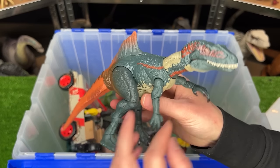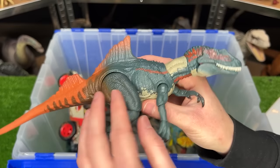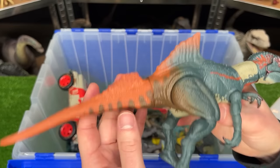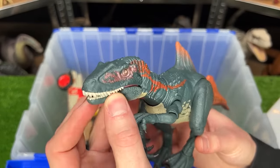Here's another Hammond Collection figure, the Concavenator. It's got some crazy coloring with the blue, orange, and brown. It's got these crazy spikes on its back, and overall is just a really interesting looking figure.